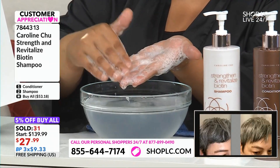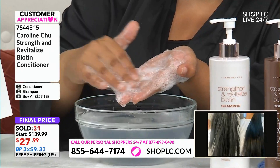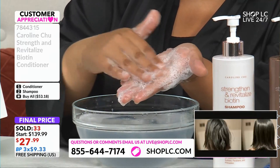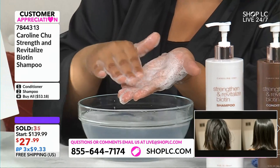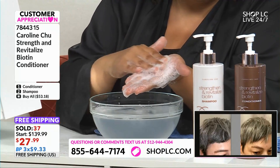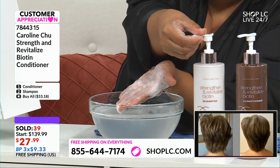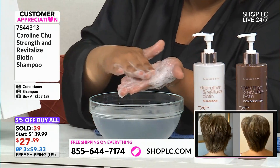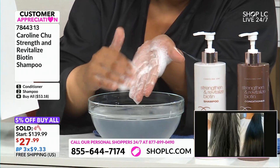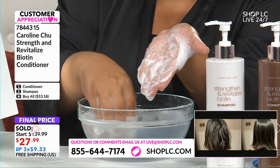You see how easy it is to lather? And it smells amazing — I wish everybody could smell it. So we have two scents. The scalp care has its own unique scent and the biotin has its own unique scent too. Very, very subtle — it's not overpowering. So it's really subtle. When you wash your hair, it's just so refreshing, so light. It's clean and fresh — that's what you want.